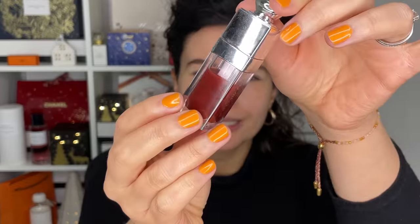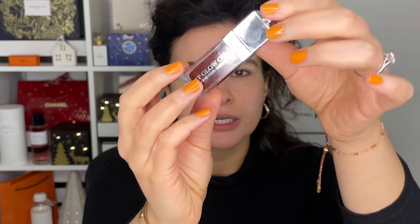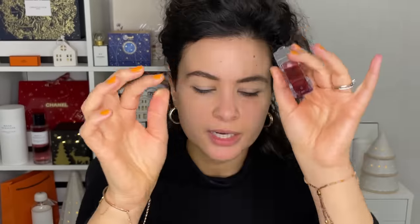I also wore this look over the weekend to a party, so I thought I would share it with you. But first, let's go into this lip oil from Dior. This is the Lip Glow Oil in the shade Mahogany, 020 Mahogany.